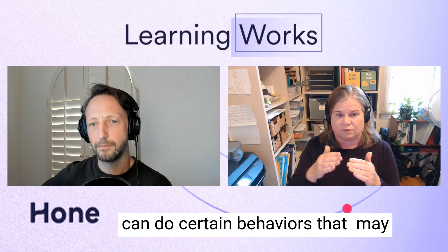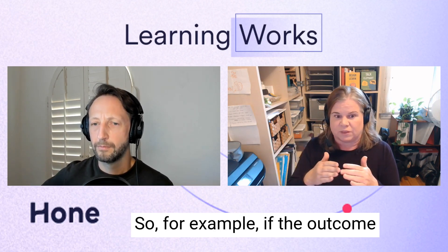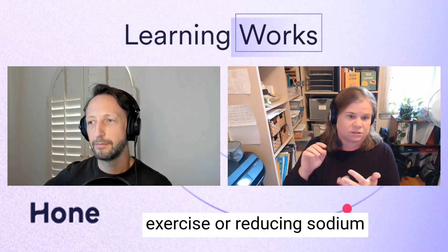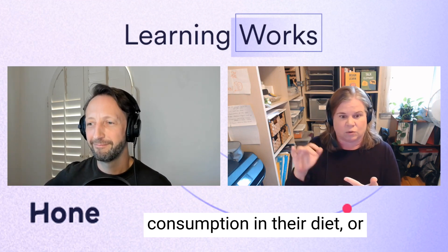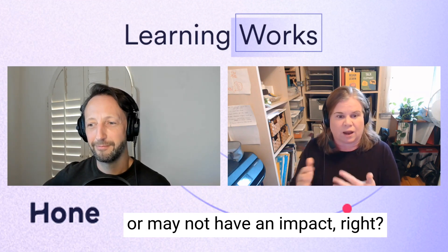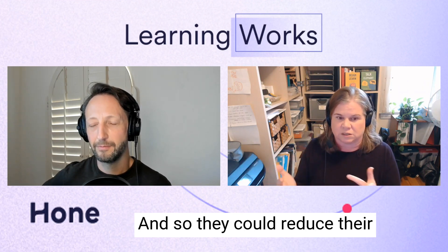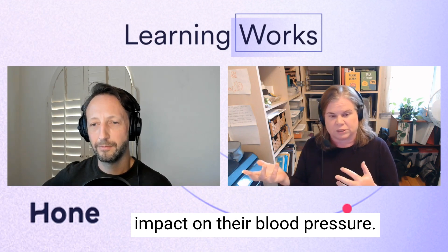We can do certain behaviors that may or may not affect the outcome. For example, if the outcome I want is lowered blood pressure, behaviors could include increasing exercise, reducing sodium consumption, or taking medication regularly. Some of those may or may not have an impact — sodium consumption is going to affect people who have sodium-sensitive blood pressure, but not necessarily everyone. They could reduce their sodium and still not see an impact on their blood pressure.